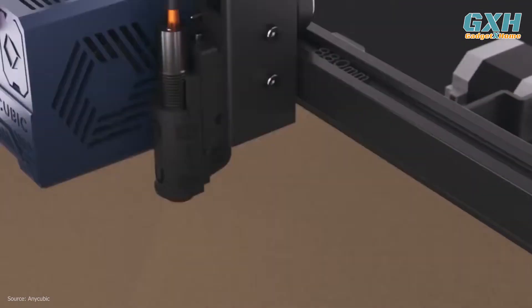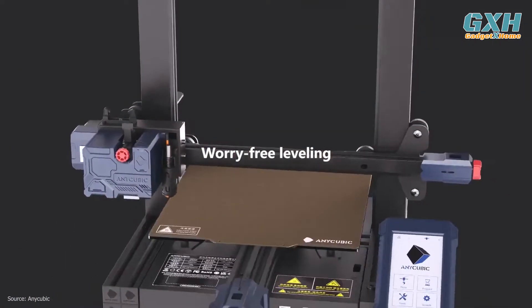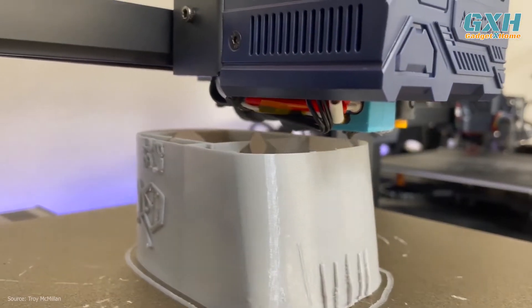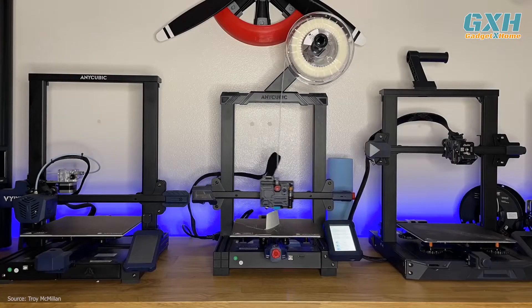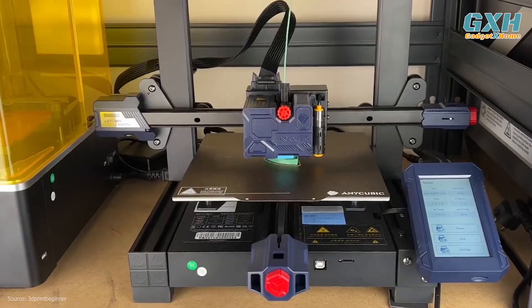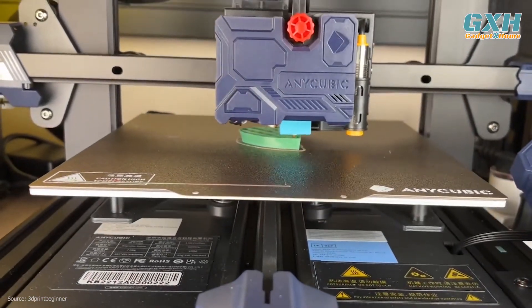It has an easy-to-load direct drive and an auto-bed leveling system that takes the headache out of achieving a perfect first layer. The print surface is a magnetic plate with a PEI coating that grips while hot and magically releases when cool. Be sure to add a roll of filament to your cart when buying the Anycubic Cobra, because you'll be printing up a storm on its generous 220x220x250mm print volume.